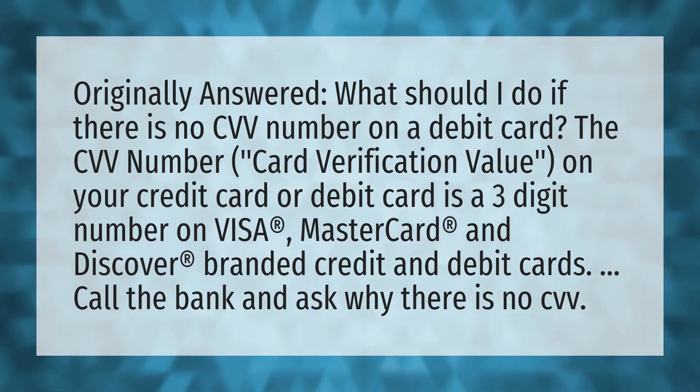Originally answered: what should I do if there is no CVV number on a debit card?